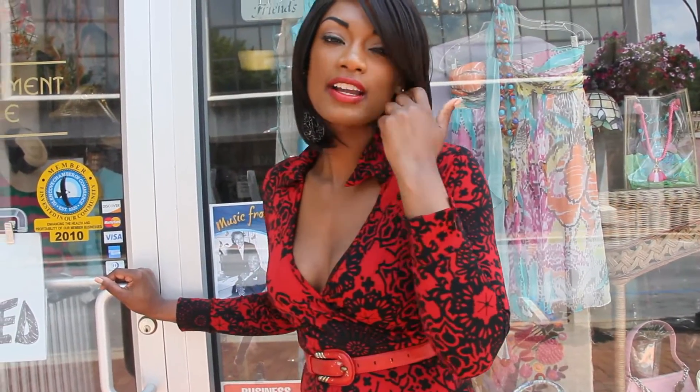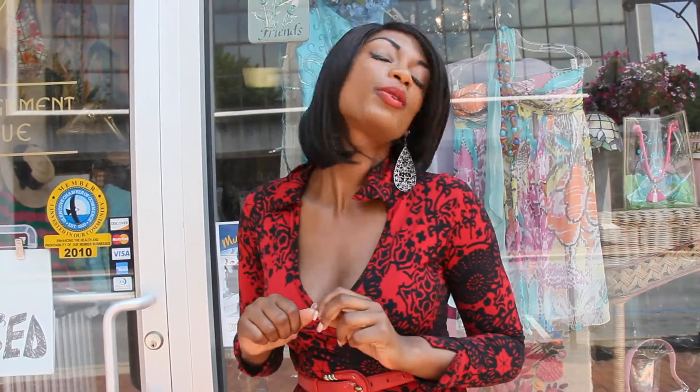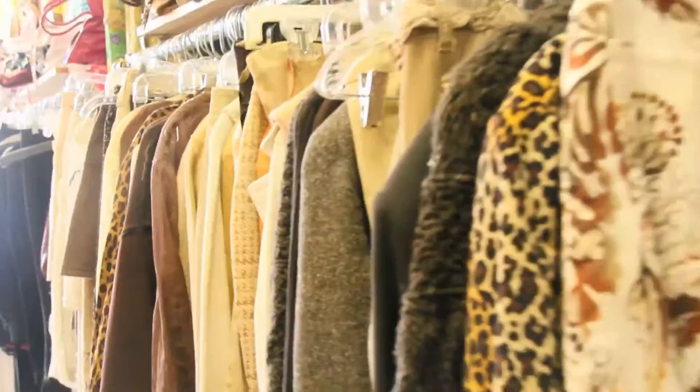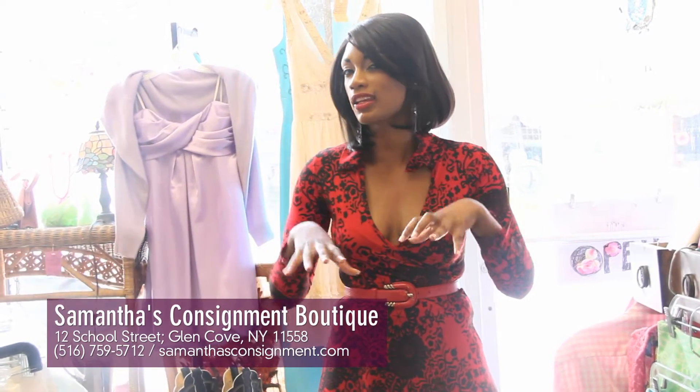Hey guys, it's Samantha. I just wanted to take you on a little tour of my boutique, and for those of you who are interested in opening up your own store, I have a few pointers. So come on in and let's take a look. This is my store, Samantha's Consignment Boutique.